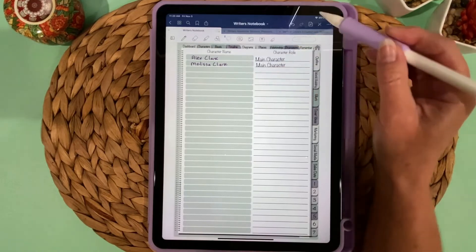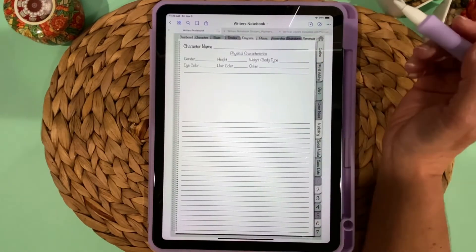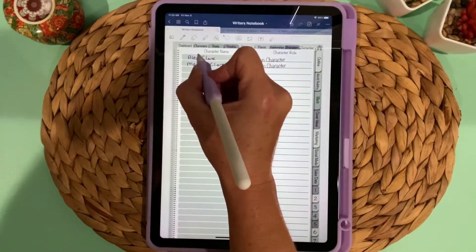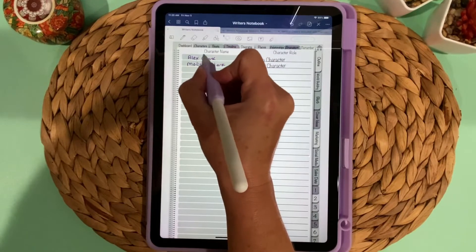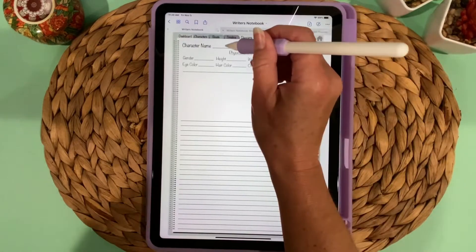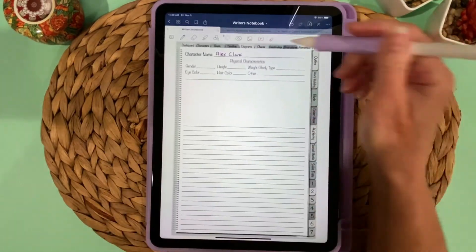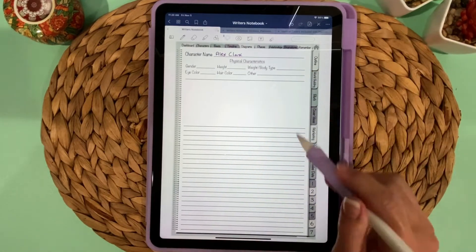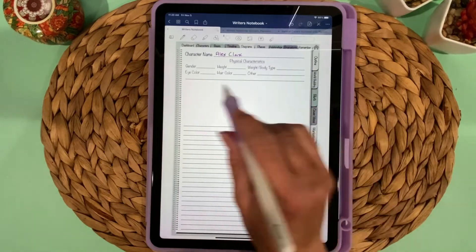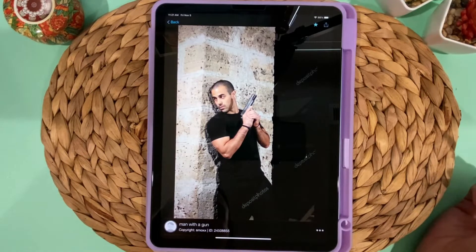Each character field is tied to its own unique character page. Toggle back to hyperlinks, tap on the field, and it will bring up that character's dedicated page. I'll go back to Characters, circle the character's name, copy it, go to his page, and paste his name in so I don't have to write it again. You can then write physical characteristics and whatever other information you want.